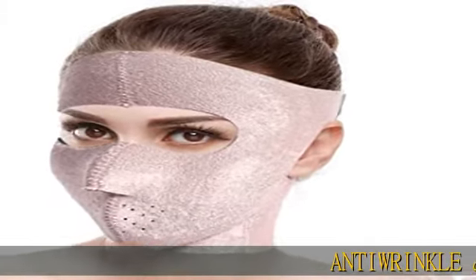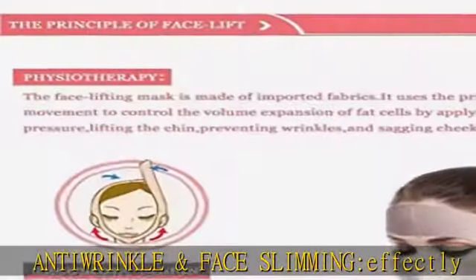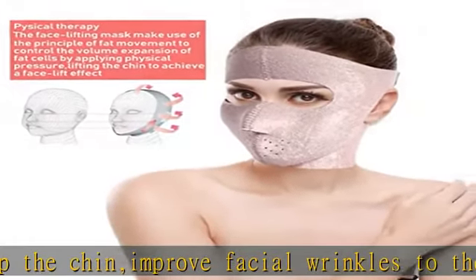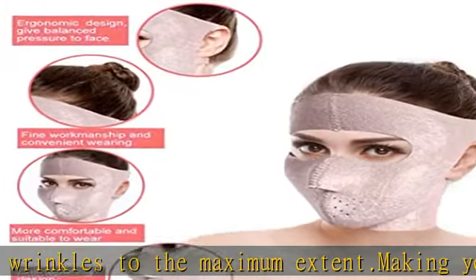Anti-wrinkle and face slimming effectively tightens up the chin, improving facial wrinkles to the maximum extent, making your cheek and chin lining, reducing double chin and decree lines, improving skin relaxation. Perfect shaping the perfect V-line chin and face slimming, reshape and lift up face and neck.